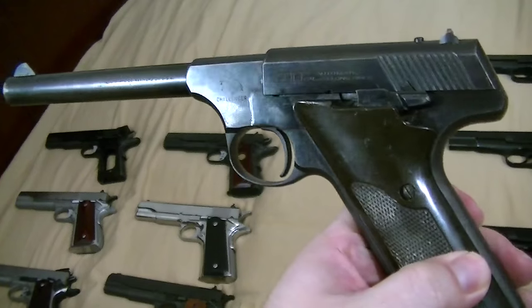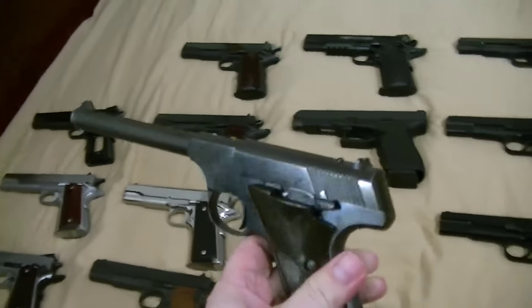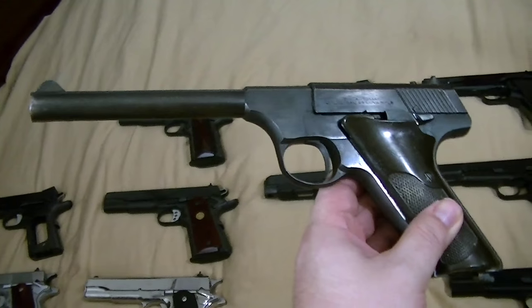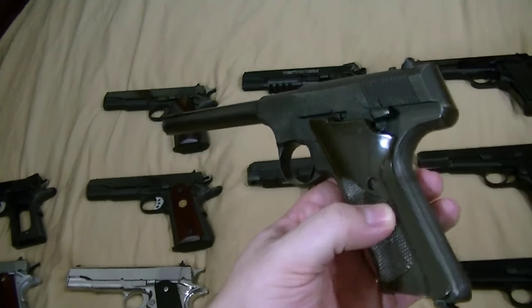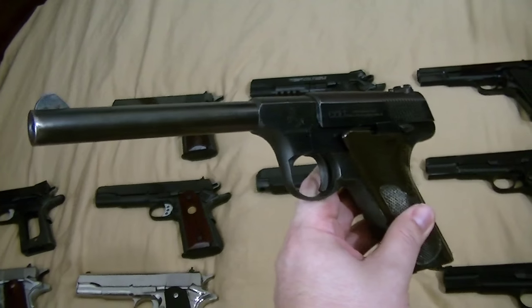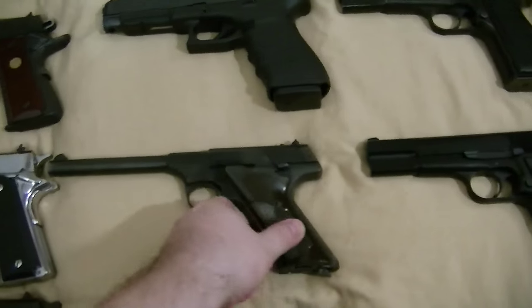Colt Challenger — basically a budget model Colt .22, doesn't have adjustable sights or anything like that. This is technically my dad's gun. My granny gave it to my dad, who later gave it back to her when she moved into her mother's old house. She wanted something a little bigger than this .22, so I gave her my Beretta 92F and she gave me this. I'll get my Beretta back eventually.